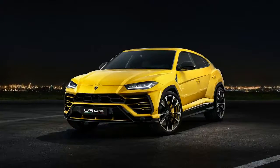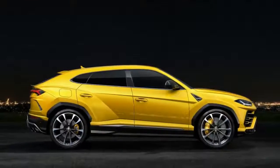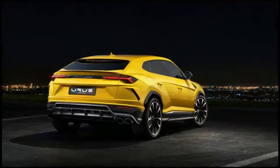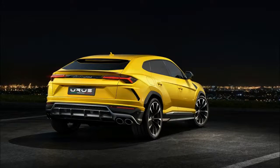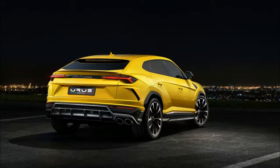The Super SUV is powered by a 4.0-litre twin-turbocharged V8 engine making 650 horsepower and 627 lb-ft of torque, sent through an 8-speed ZF automatic transmission. It puts the power to the road with a torque vectoring all-wheel drive system.